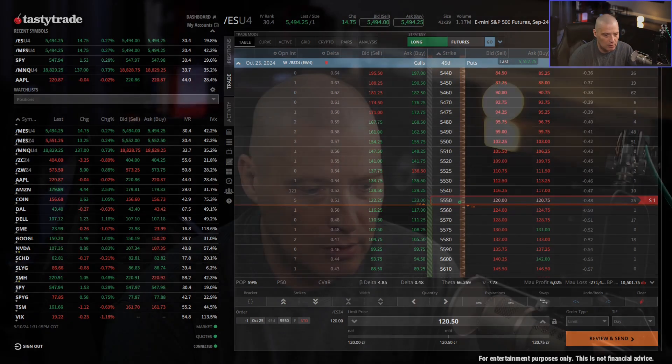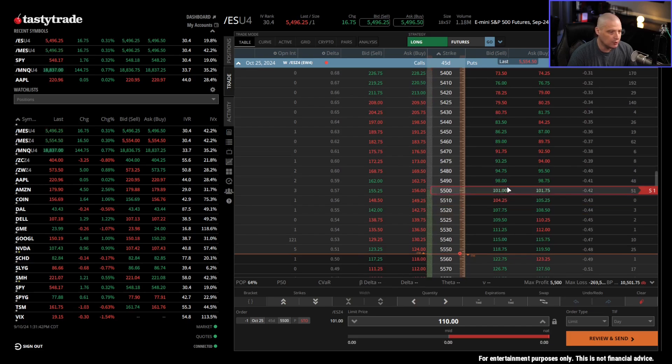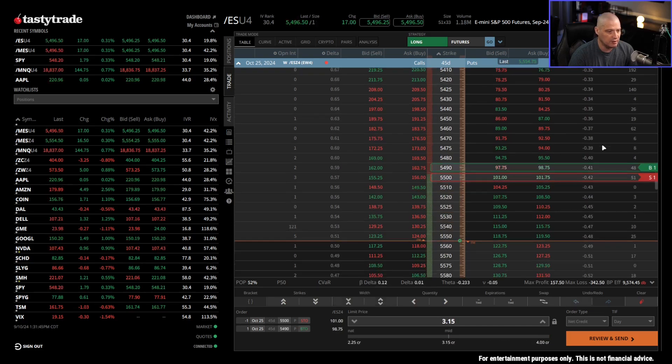One important thing to remember: buying power only changes on undefined risk strategies — and this applies to stock options as well as futures options. On defined risk strategies, you never have to worry about buying power changing, because whatever the maximum possible loss is, that's always the maximum possible loss. For example, $337 is the max possible loss on a put credit spread — it will always be the max possible loss, and that will never change.